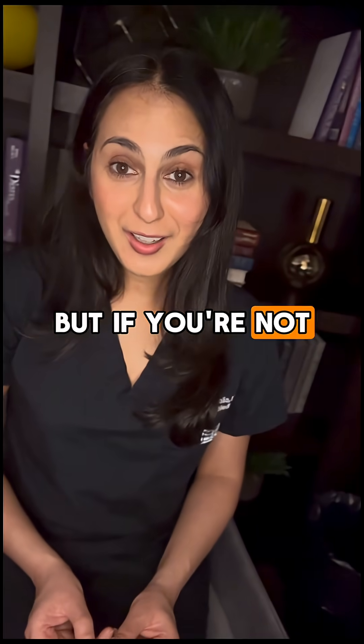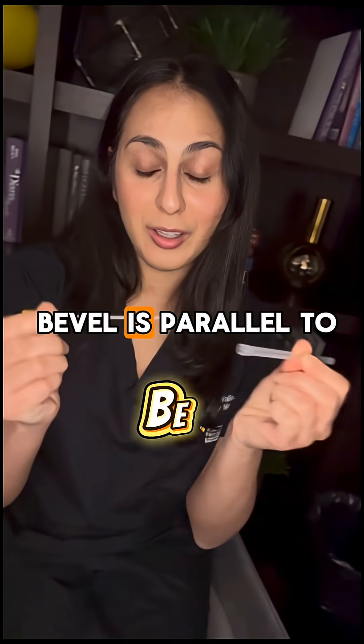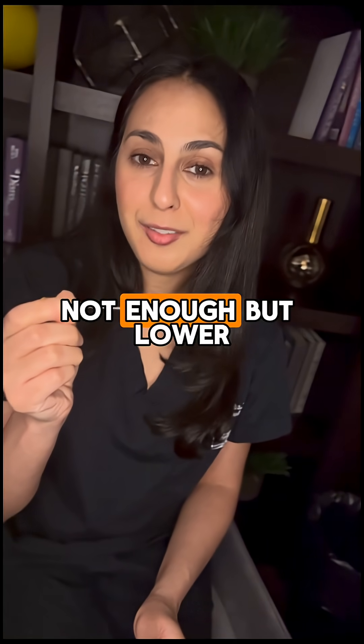But if you're not convinced and you must use a cutting needle, make sure that your bevel is parallel to the dural fibers. It will lower the post-dural puncture headache risk — not enough, but lower.